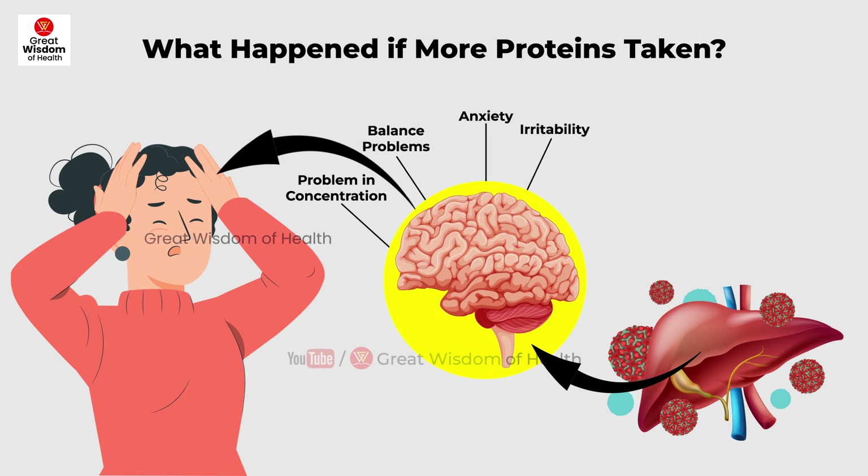For grade three or more fatty liver patients, the purpose of a low protein diet is to reduce intestinal ammonia production and thereby prevent exacerbation of hepatic encephalopathy.